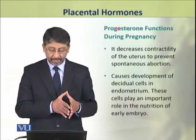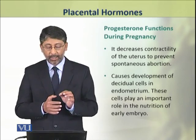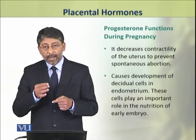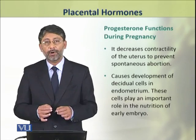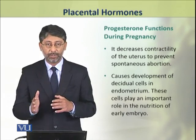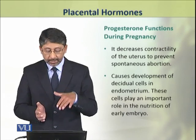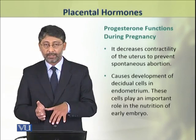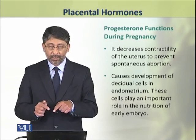Progesterone also causes the development of decidual cells in the endometrium. These decidual cells play an important role in the early development of the embryo and their growth is stimulated by progesterone.